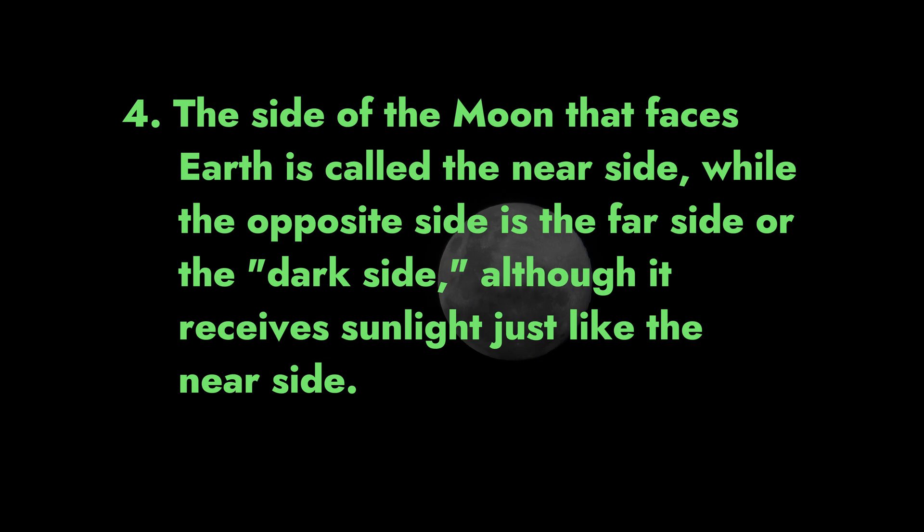Fact 4: The side of the moon that faces Earth is called the near side, while the opposite side is called the far side, or the dark side — although it receives sunlight just like the near side.